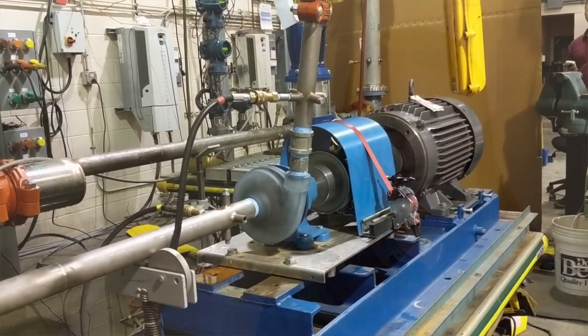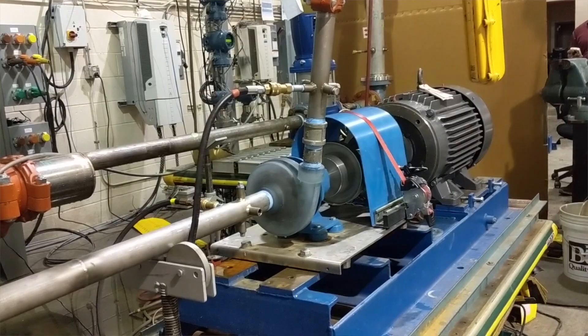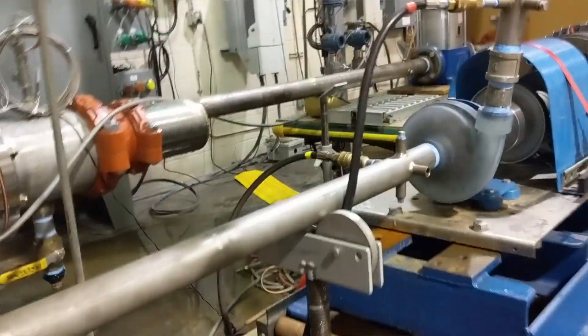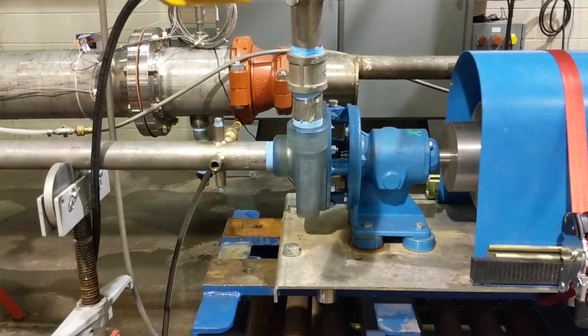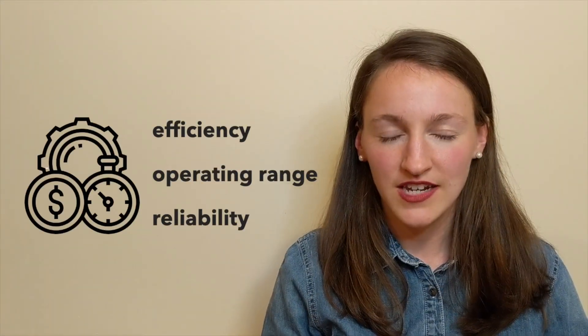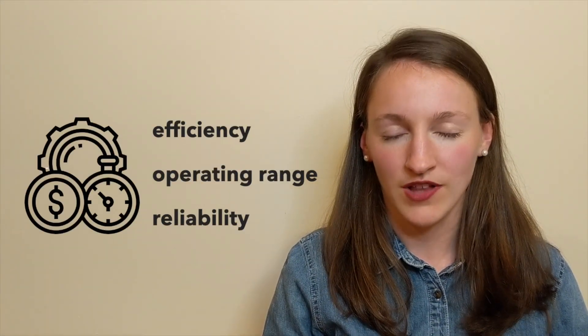Hi, my name is Hilary Johnson and I'm an inventor in the Lemelson-MIT student prize competition. My invention is a centrifugal pump with adaptive geometry that changes the volume of the pump in real time to match the flow rate of the system. This improves pump efficiency, operating range, and reliability.